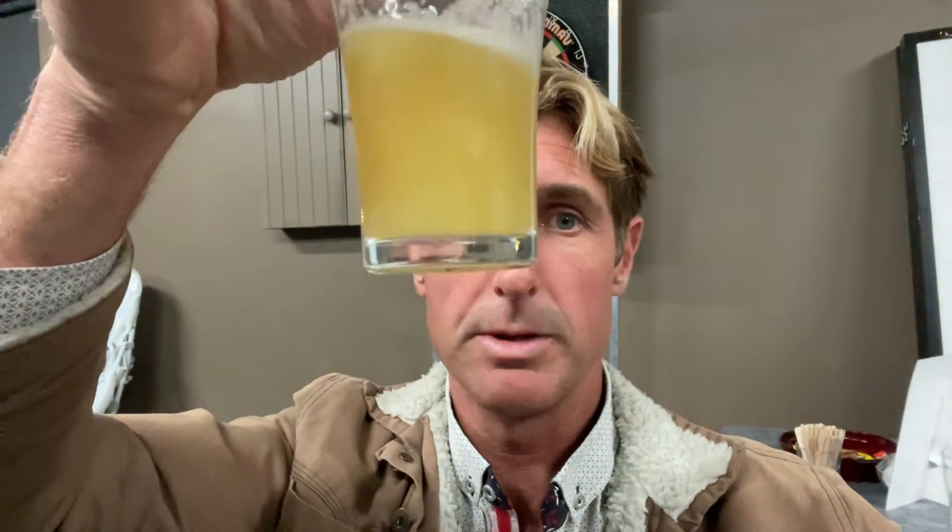Okay, homebrew club, we're doing double IPA night. Range Double Dripping in green, Citro Mosaic, 8.3% double IPA. So we've just had a few other beers. This one's super hazy. On the nose...